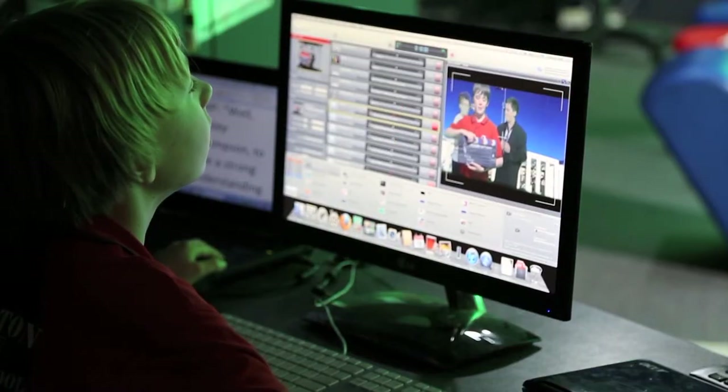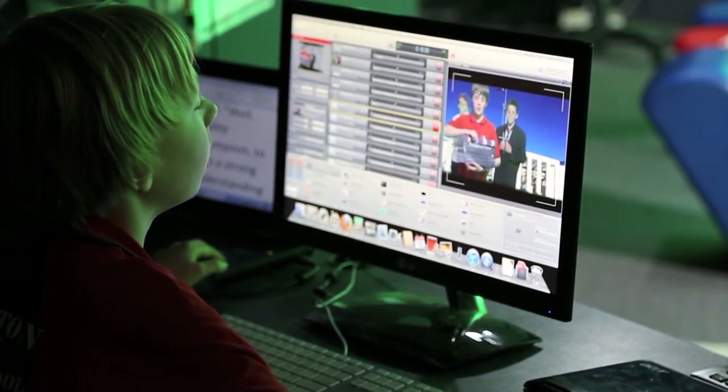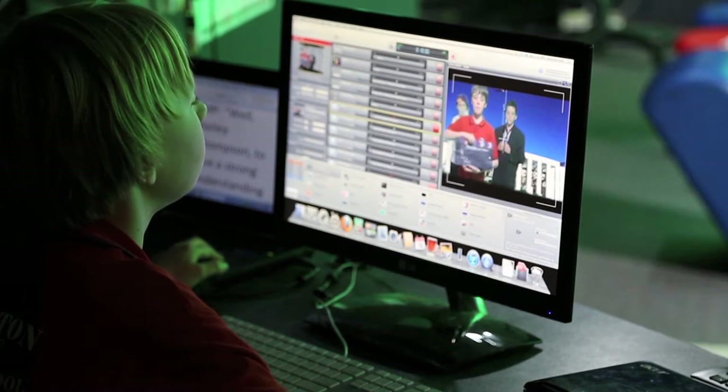The students incorporate their other learning areas into the Media Lab by deciding within their learning centres what direction they want to take their filming, whether it's a documentary, a narrative, or an informal report. They do their research, they write their scripts, create their storyboards, all before they walk into the Media Centre.